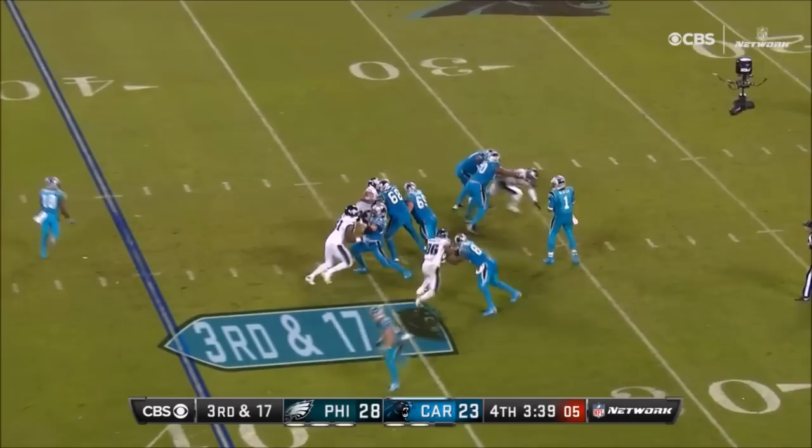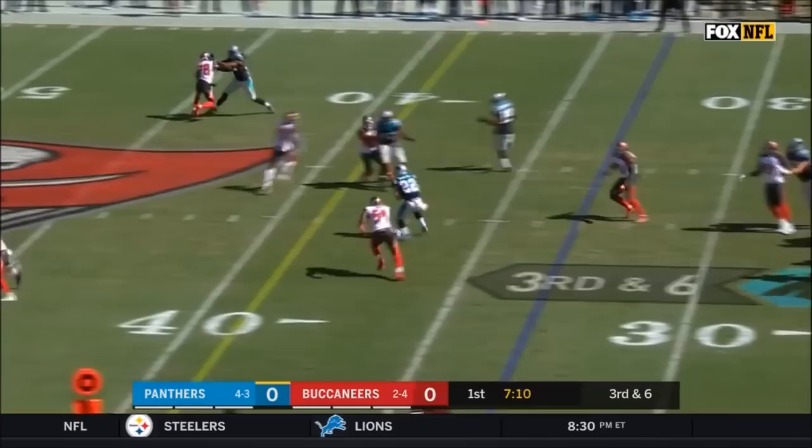They're rushing four. Cam to McCaffrey on third down. The blitz is coming, it's picked up, but across the middle — McCaffrey, who's got a first down.